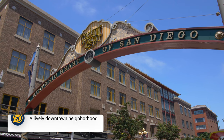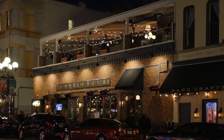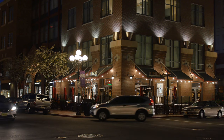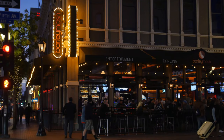Then we have Gaslamp Quarter. In the evening, you need to visit Gaslamp Quarter. This is 16 blocks of Victorian-styled buildings that offer art galleries, theatres, restaurants, bars and clubs. This is a great way to spend an afternoon or evening and it's the ideal place to stay near if you are looking for great nightlife options.